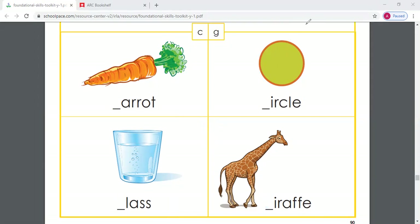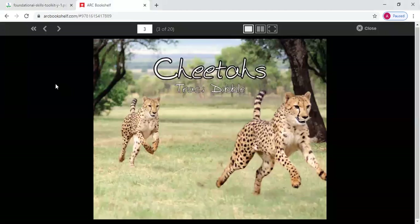Great job, guys. We're going to hop on over to our ARC bookshelf story, and we are going to read a book about cheetahs. I sure do love cheetahs — I think they are such a unique animal, so cool to read and learn about. Cheetahs are super fast, right? So today we are going to read Cheetahs by Tracy Dibble. Remember, we need to figure out the pattern in the story and figure out the new word on the page by using our initial consonant sounds.